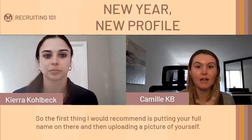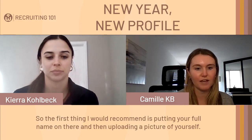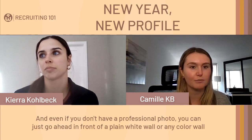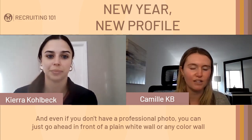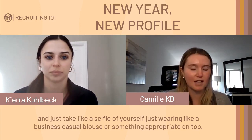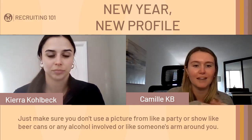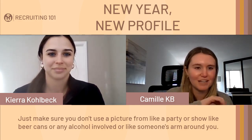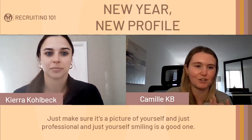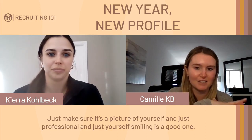The first thing I would recommend is putting your full name on there and then uploading a picture of yourself. Even if you don't have a professional photo, you can stand in front of a plain wall and take a selfie wearing business casual attire. Just make sure you don't use a picture from a party showing beer cans, alcohol, or someone's arm around you — just a professional photo of yourself smiling.